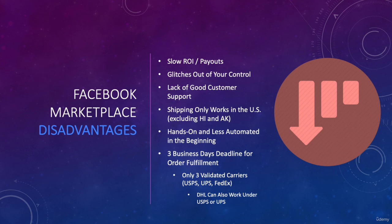Lastly, number six: three business days to provide the tracking number is your hard deadline. You need to ship orders within three business days or Facebook will cancel them. The good news is if you're sourcing from eBay, Amazon, Walmart, or other American suppliers, most tend to provide a tracking number within 24 to 48 hours after purchase. If you do ship later than promised, you get dinged on your seller metrics — more on that later. That's it for the disadvantages — I hope this clarifies things, and let me know if you have any questions.